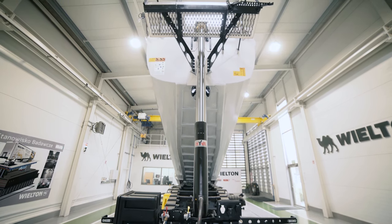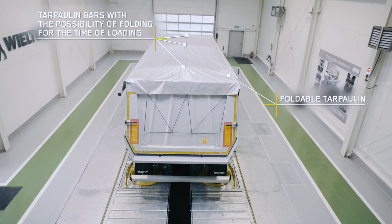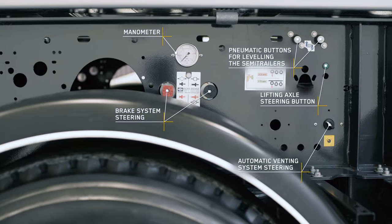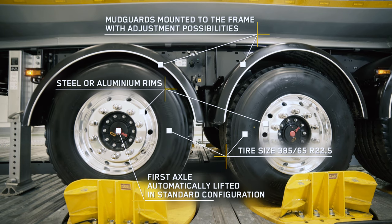Rich configuration possibilities and modern solutions applied in Vilton Semi-Trailers fulfill the client's needs concerning high functionality, speed, effectiveness, ergonomics, and — what is most important — safety during everyday usage.